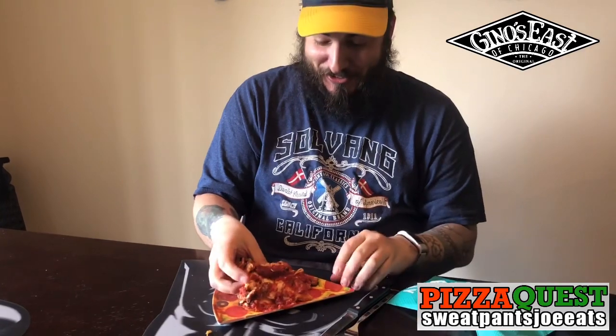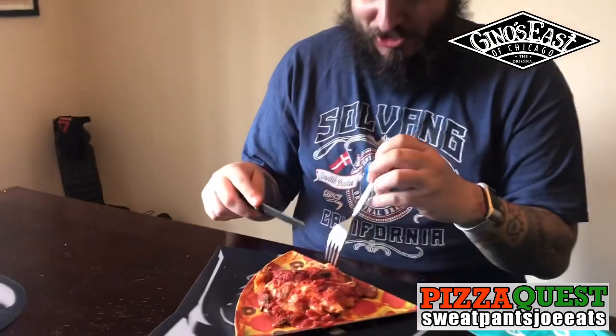Let's try another bite. This is just a mess. I'm gonna have to use a knife and fork for this pizza. I feel it's a shame.